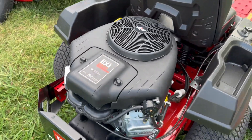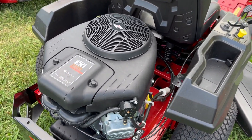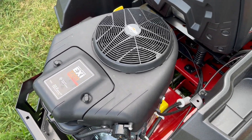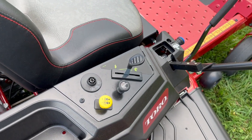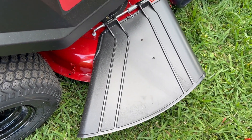This does come with a 22-horsepower Briggs & Stratton EXI engine and the Hydrogear ZT2100. Your control panel, your PTO, your choke. It has your hard plastic chute.